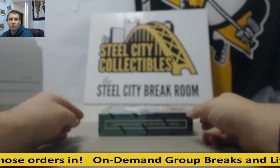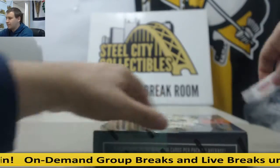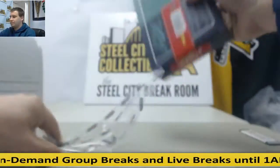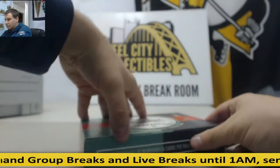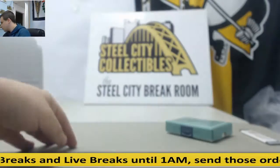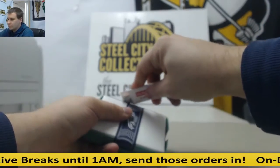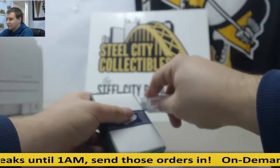There we go — live break here from Michael. He's going to do one box, Prime Cuts Baseball. Good luck buddy. Let's see what's hiding in this box.